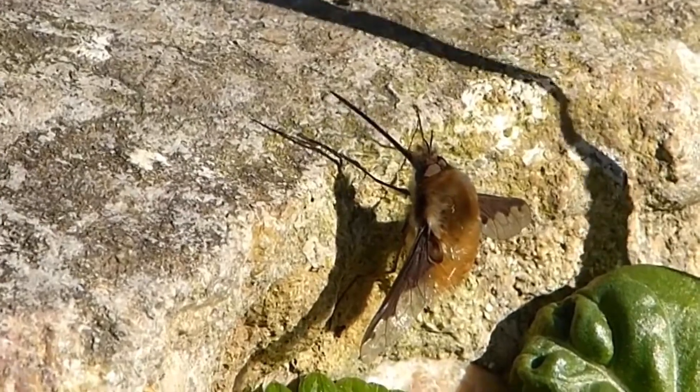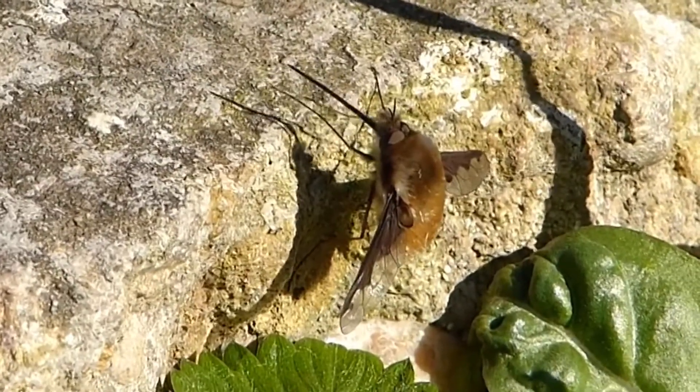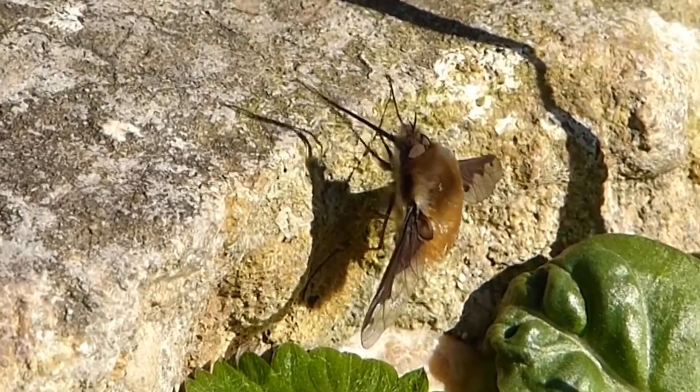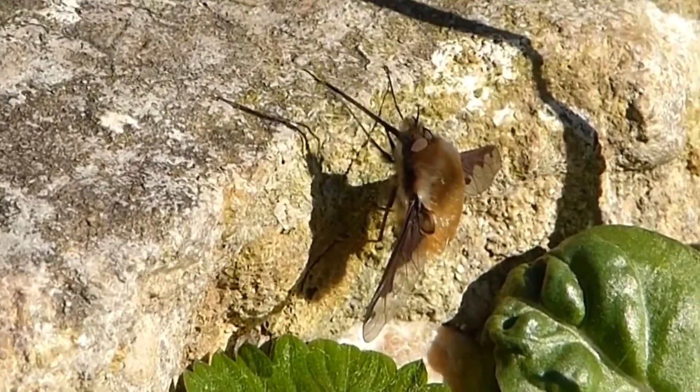But this mimicry isn't perfect. Their long legs are skinnier than a bee's, not having the pollen baskets that feature on bee legs. They also have a single pair of wings compared to the two pairs that bees have. If you want to learn more about our different bee species, make sure to check out my video about all of the types of bees you can find in the UK — I've left a link in the video description below.